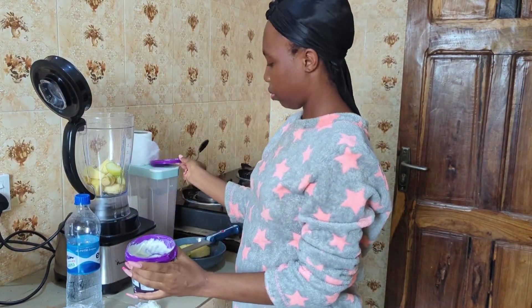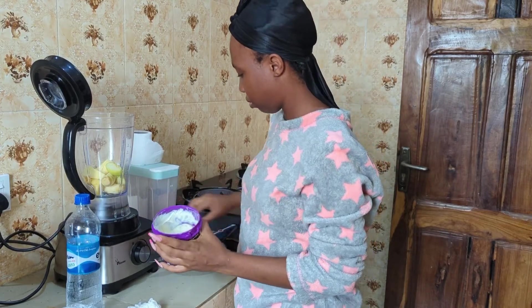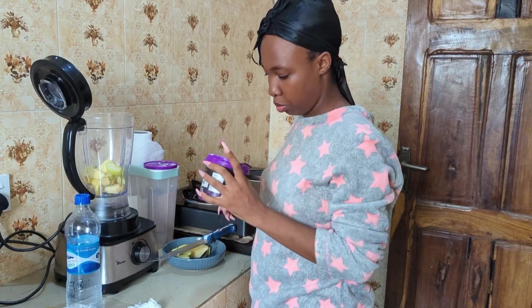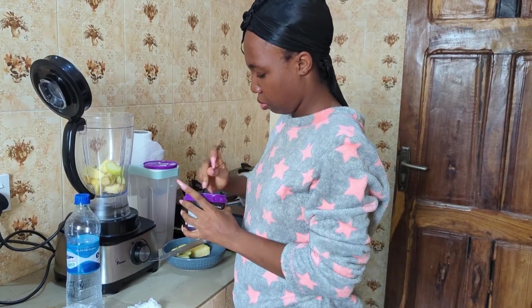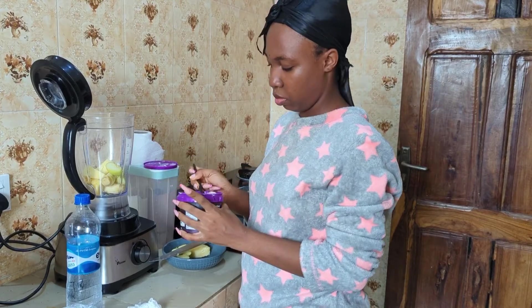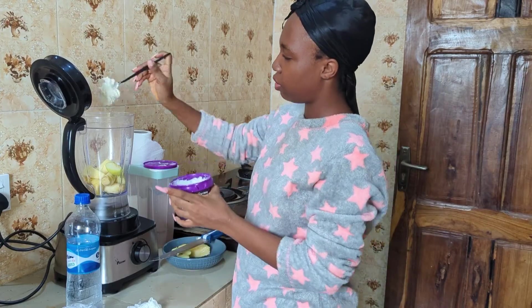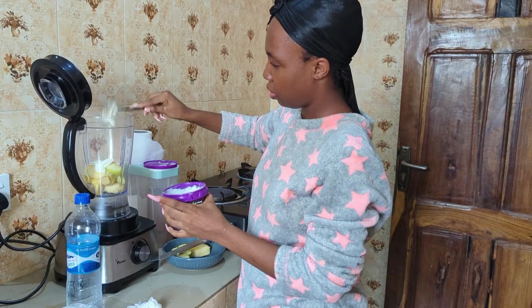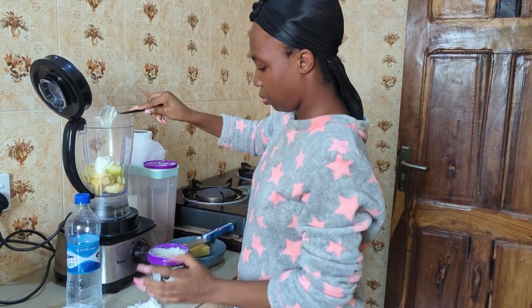I've added the diced pineapple and now I'm about to add my yogurt. So instead of using milk or anything else, remember on Monday when we were making the yogurt bowl — I said some people blend yogurt with smoothie. So I'm trying it out for the very first time. Let's see how it tastes. Fingers crossed and prayers to my stomach!